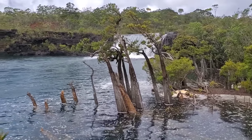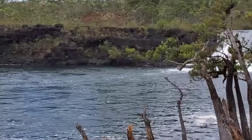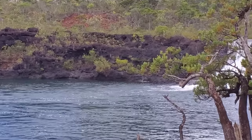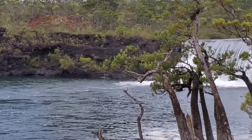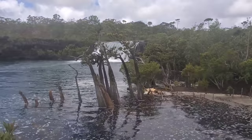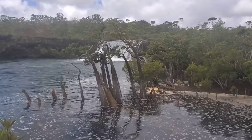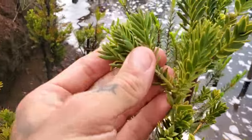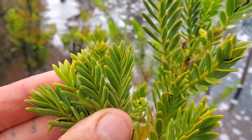Oh look at those beautiful ultramaphic rocks over there. And there you go — are you a Retrophyllum? Look at that nice waxy cuticle.